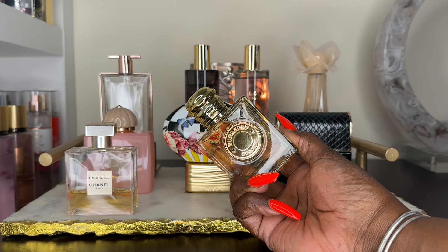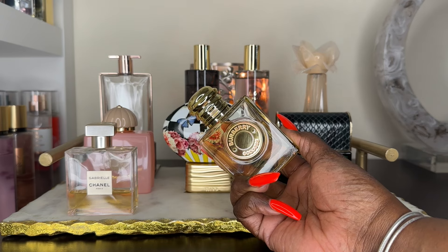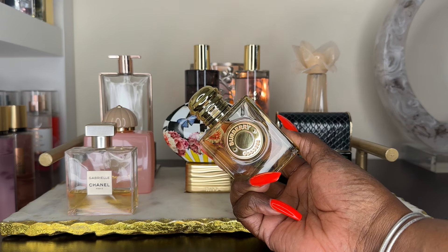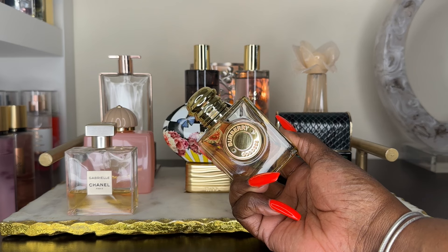Burberry Goddess to me is a very soft, cozy, beautiful lavender vanilla — not basic at all in my opinion. I do have a dedicated review on it on my channel. It is kind of heavy on the vanilla, but it's a heavenly vanilla — very pleasant and not cloying at all. I'm so glad to add this to my tray this month.